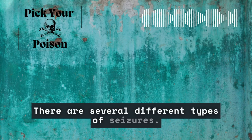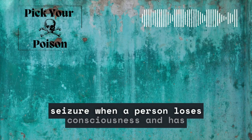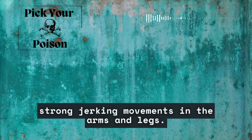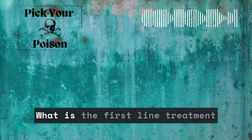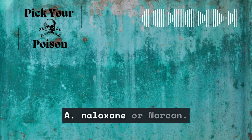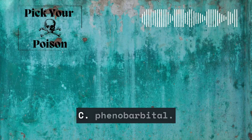There are several different types of seizures. The most common is a generalized tonic-clonic seizure when a person loses consciousness and has strong jerking movements in the arms and legs. This woman's arched back and flexed limbs are bizarre, but it looks like a seizure, so we'd better do something. Question number one: What is the first-line treatment for seizures in the emergency department? A, naloxone or Narcan. B, lorazepam or Ativan. C, phenobarbital. D, nitroglycerin.